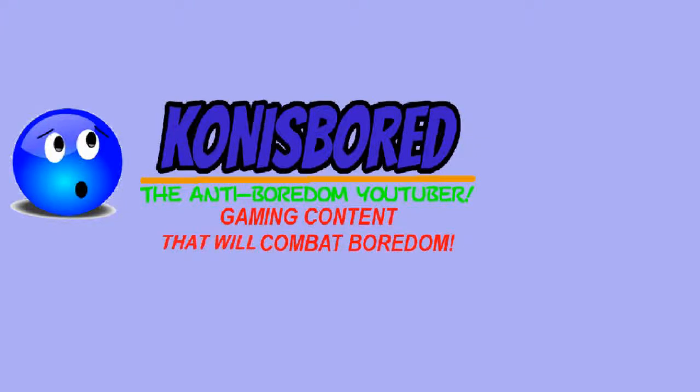Hello my fellow anti-boredom fighters and welcome to a major major update video. And when I say major, I mean major. This is a must-watch video. For those of you who are like lawyers on my channel, if you aren't that lawyer, I guess you can click off now. But I hope you are a lawyer.